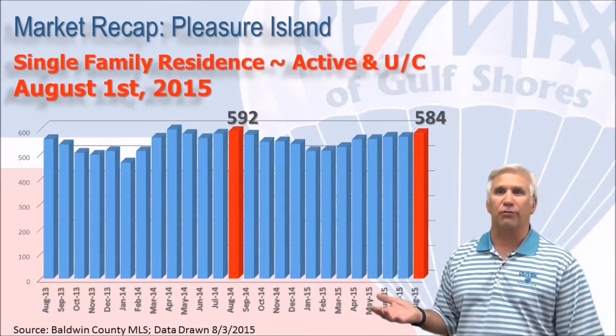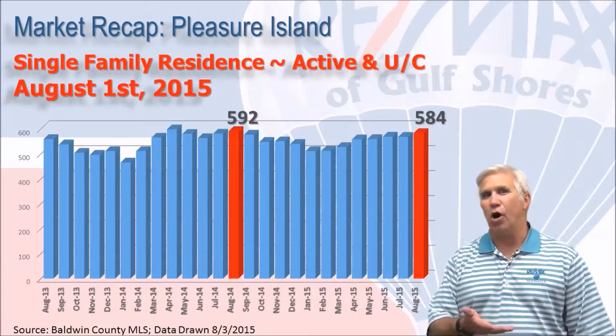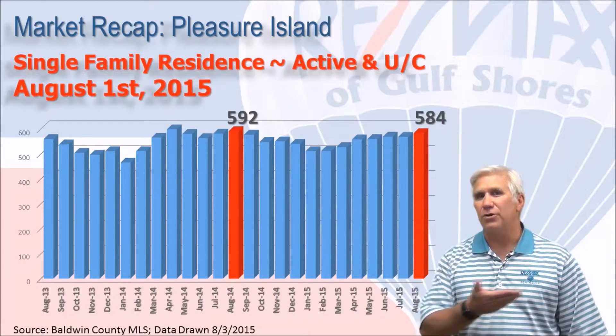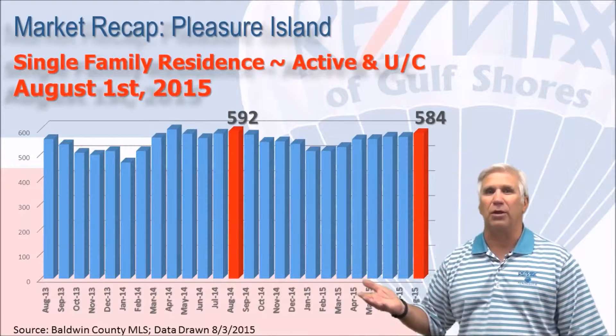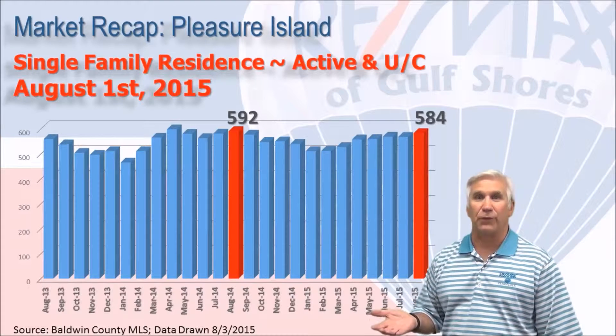Here's the inventory that stood on August the 1st, with 584 homes showing as active or under contract, almost identical to where we were last year. You can see how even inventory has been, which means sales and new units coming on the market have pretty much balanced out for the last 12 months.